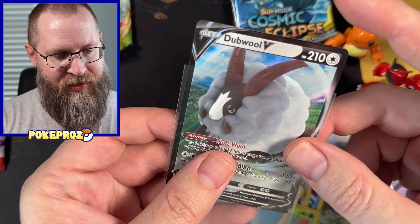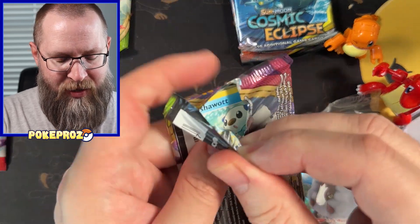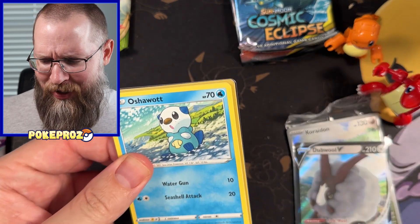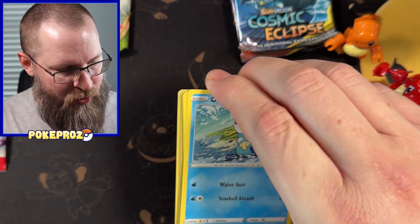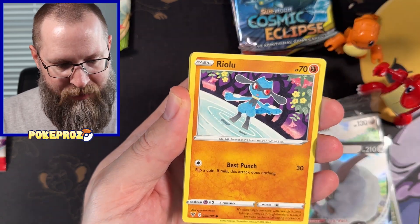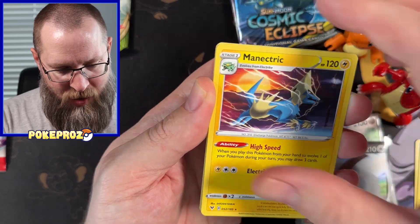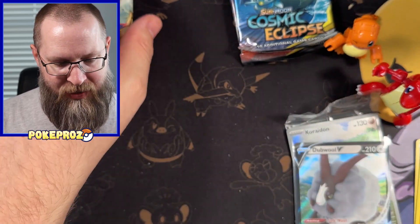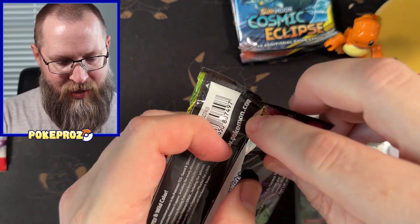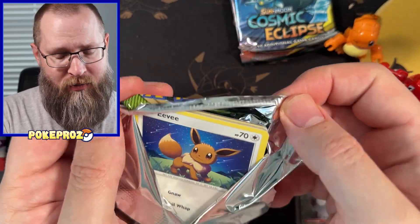Have you guys experienced this too? Drop a comment below — let me know if you've also bought this set and pulled Cosmic Eclipse. This is truly nuts. I really think I'm going to go back and pick up some more if there are any. I don't know how to verify which tins have what, but you guys saw it here — I blindly opened the Costco tins and got two Cosmic Eclipse packs.